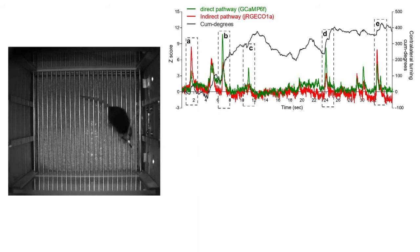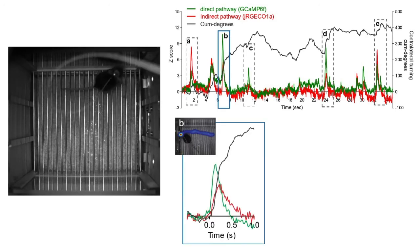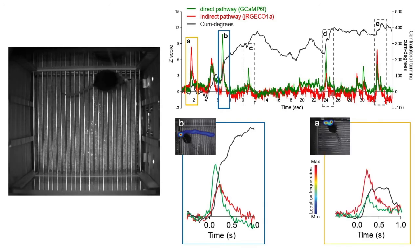Furthermore, we found that the magnitude of activation of each pathway collaboratively determines the movement patterns. Strong activation of the direct pathway combined with weak activation of the indirect pathway leads to a continuous, start-and-go type of movement. In contrast, weak activation of the direct pathway paired with strong activation of the indirect pathway leads to a start-and-stop type of movement.